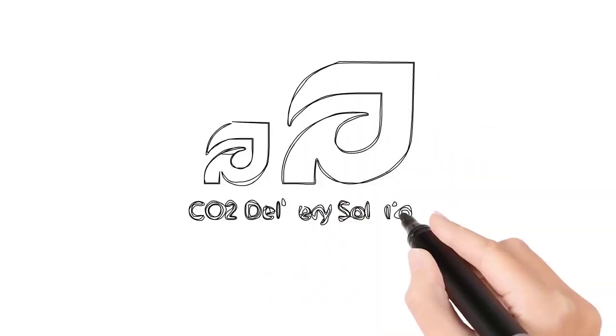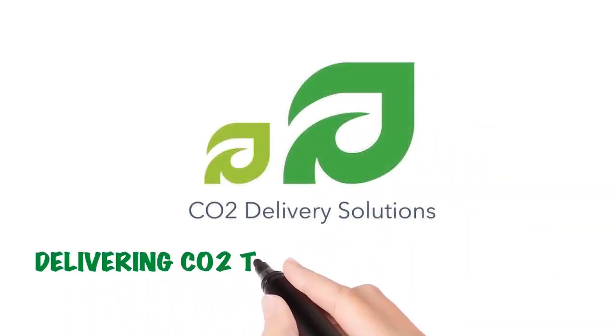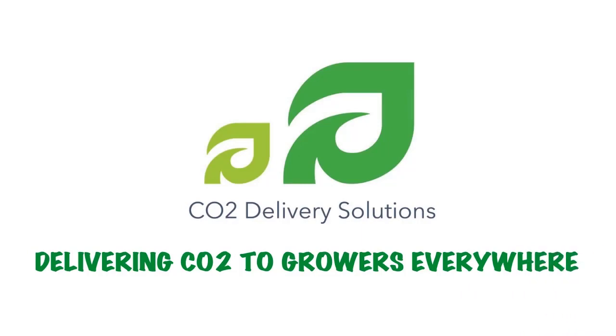Introducing CO2 Delivery Solutions, helping growers everywhere increase crop yield and revenue while minimizing crop loss.